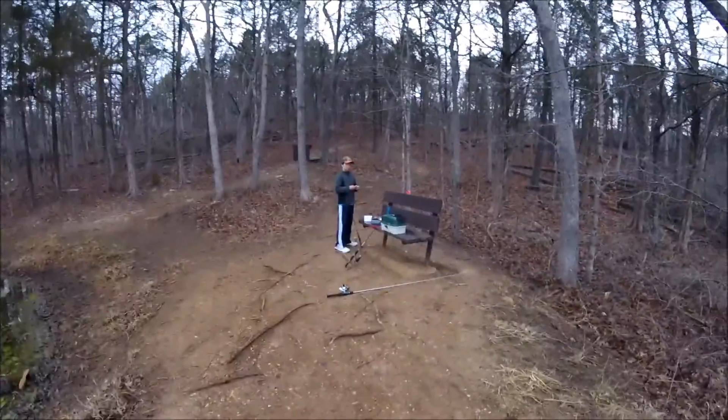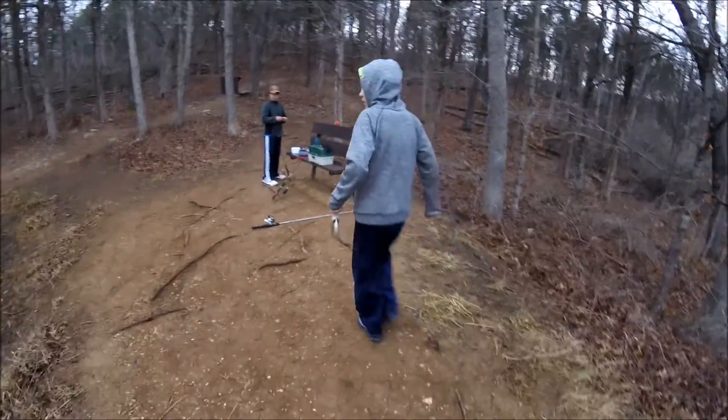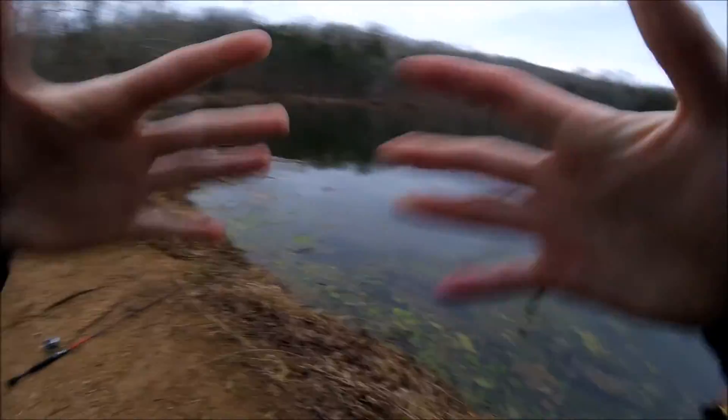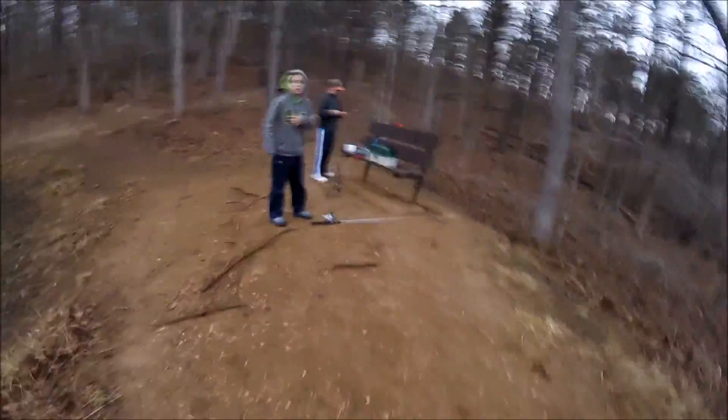We're out here fishing a tournament — the man Garrett versus Carson with the first fish, versus Isaac. You just missed one. And me, myself — and we're counting crappie.